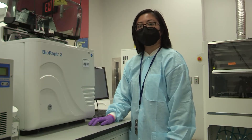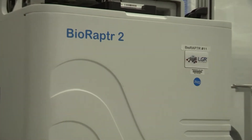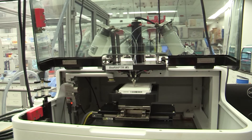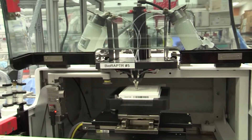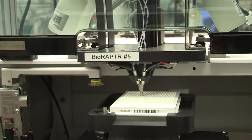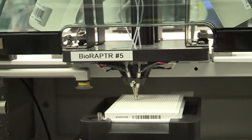The BioRaptor 2 Flying Reagent Dispenser, or FRG, has a four-chip piezoelectric dispensing system. It can dispense up to four reagents simultaneously and can fill a 1536 well plate in under a minute. This instrument is really great for enzyme assays and whole well reads.